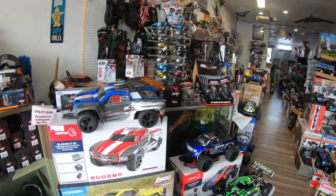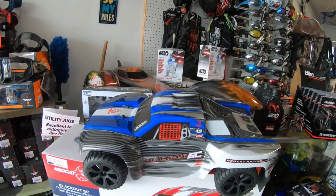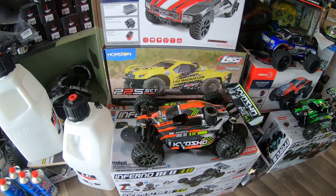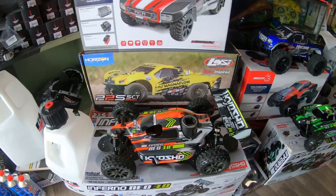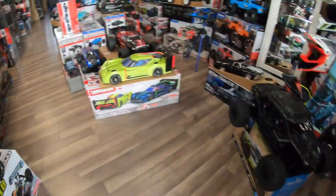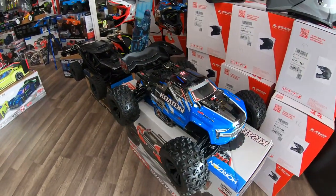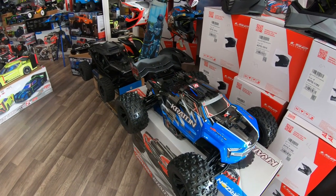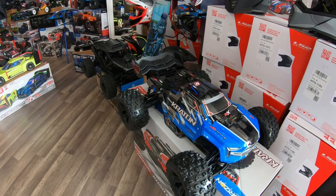RC cars and trucks — we have some short course trucks, electric. We have the Kyosho Nitro Inferno Neo; we have it in orange and in green. We have the Red Cat Racing Volcano. We have the Arma Creighton — it's the number one selling RC monster truck — in PLX 6S, and of course we also have the 4S if you want.